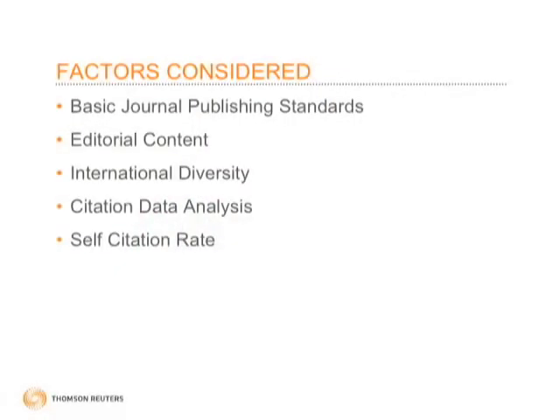There are lots of different criteria. I'm going to touch on some of these briefly just to give you a sense of how we do what we do — a little bit of the mystery behind the impact factor. When we're evaluating scholarly publications, we're looking for certain key criteria: it has to be publishing on time, there's editorial content that we're looking at, international diversity, et cetera.